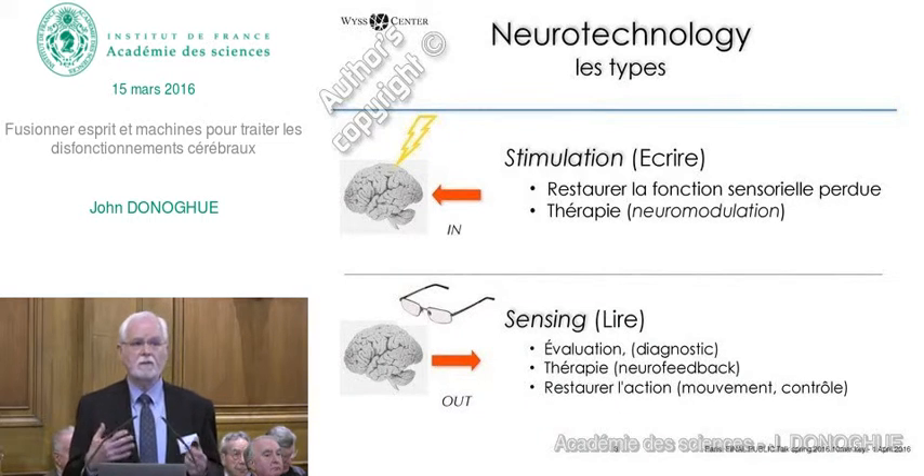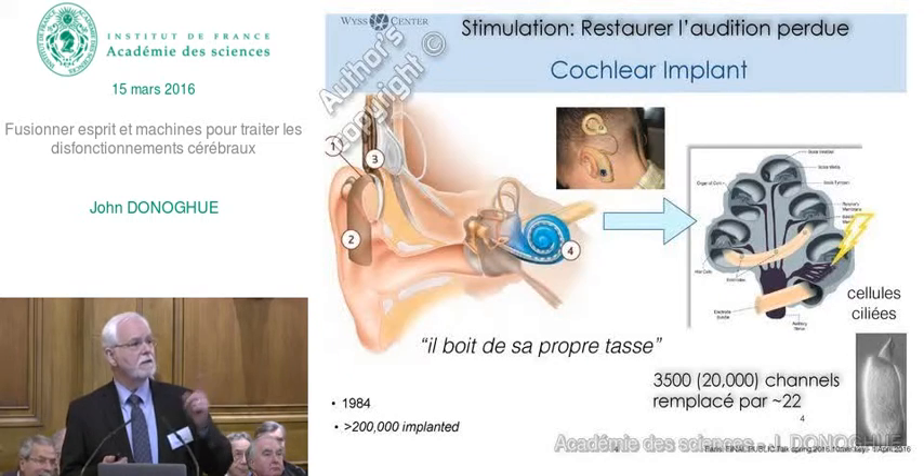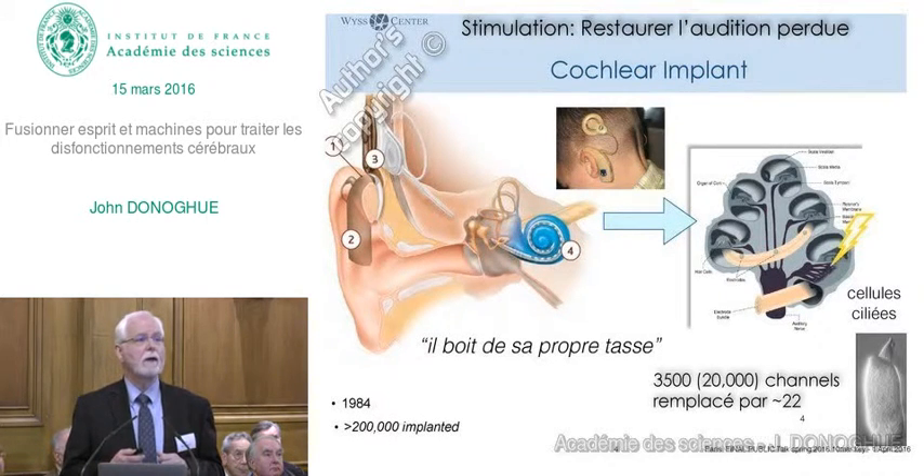I'm going to give you examples of both of these and show you where we are in the field. The biggest success story in neurotechnology is one that's been around for about 20 years—about 200,000 have been implanted.